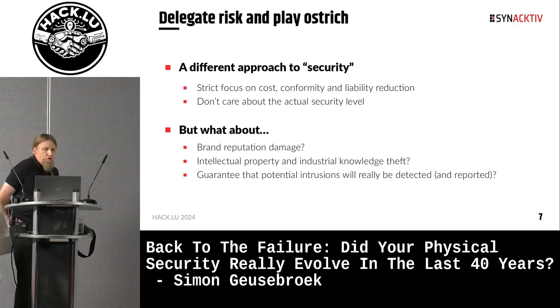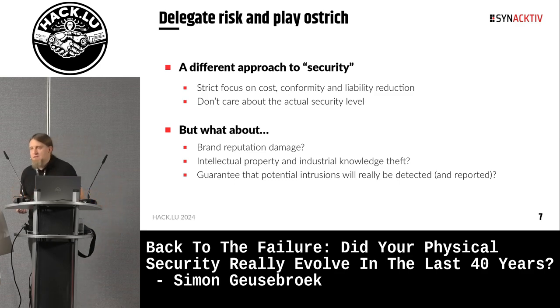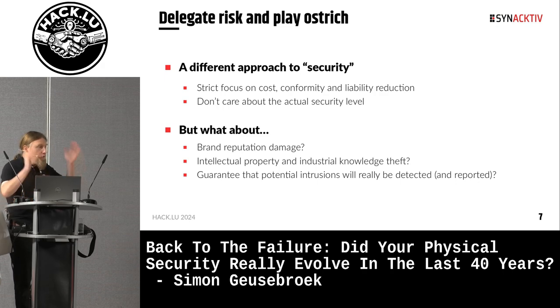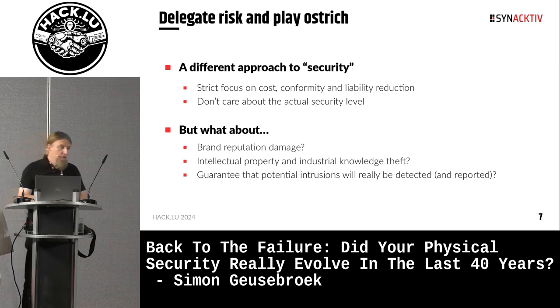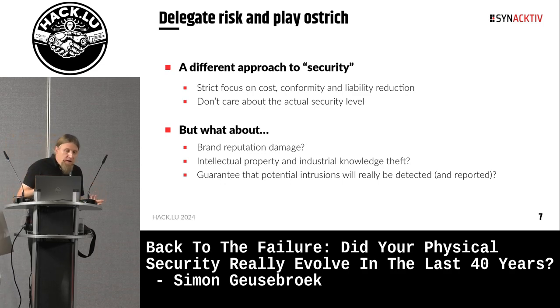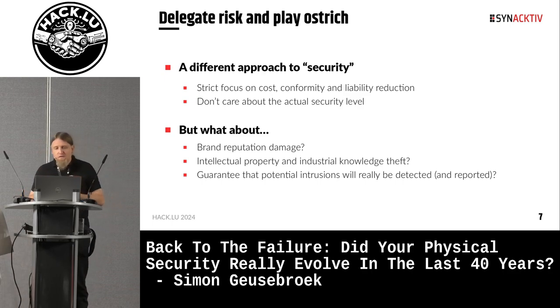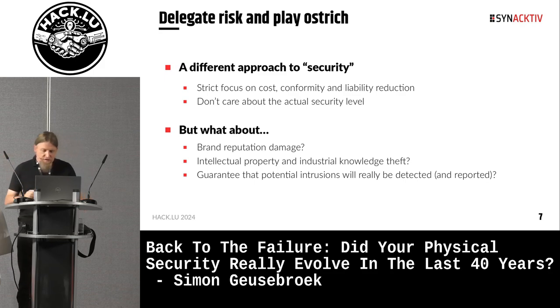The most obvious cause is when a CISO manager does not really care about physical security, independently of the marketing discourse presented to the customer. The goal is just to cut costs: you fully delegate anything security-related to a third-party company, and if something bad happens, you just rely on their insurance. It works in terms of conformity and liability, but it won't help against brand reputation damage, intellectual property, or industrial knowledge theft — and it doesn't even guarantee that a potential intrusion will be detected and reported. We will see a concrete example of this near the end of this presentation.